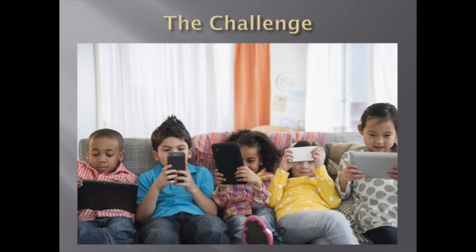So how can we reach young people of the next generation? In this era of technology and instant gratification, it can be difficult to get kids interested in history. So the challenge becomes, how do we get them to put down their phones and take an interest in the world around them?